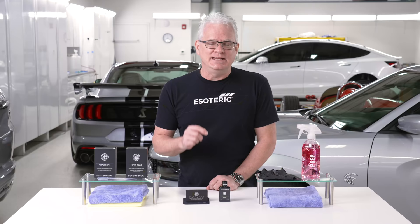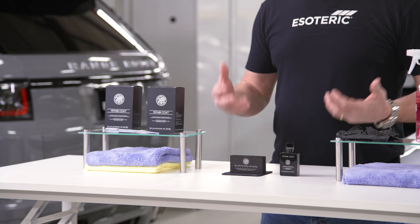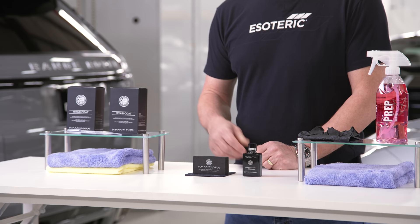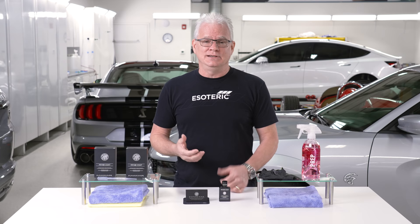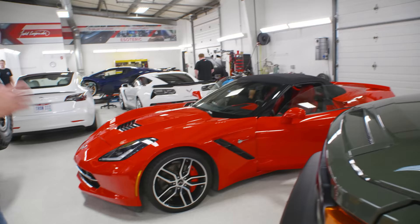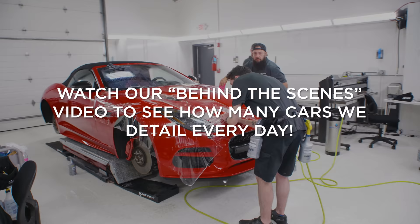One of the biggest features of Miyabi Coat is its ease of installation. If you've been on the Esoteric channel for a while, you know I talk about ease of use when it comes to products. That is so important particularly for us here at Esoteric — we do a lot of cars. We can have days where we're coating five cars on a Friday, and having that ease of installation makes a big difference. It makes things more efficient.